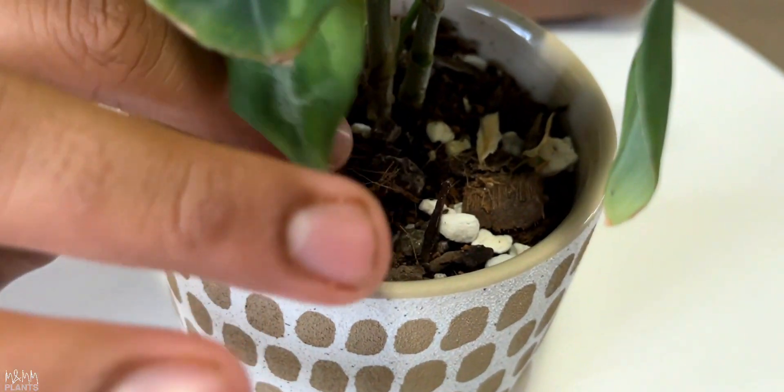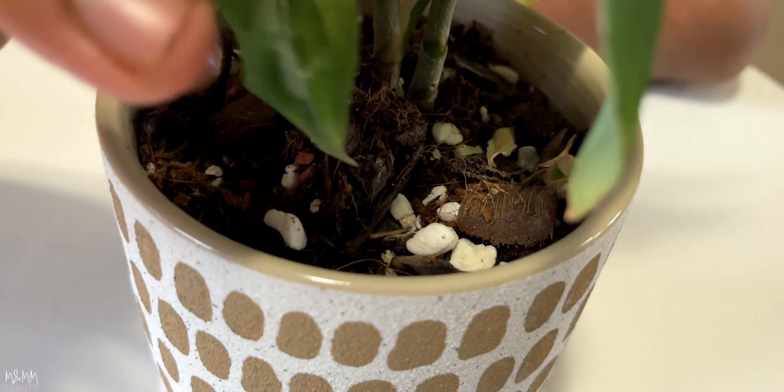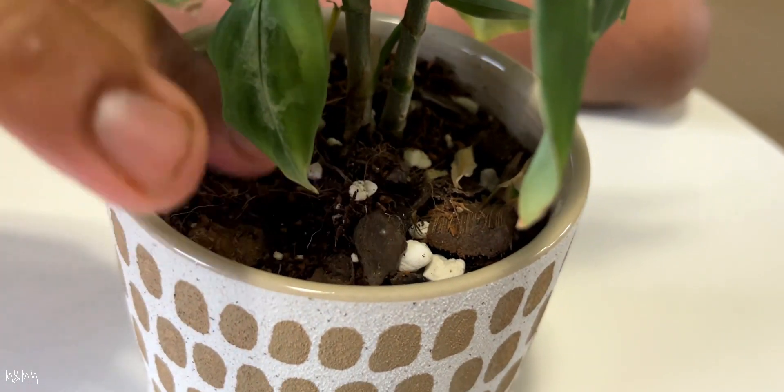The next thing I did was make a well-draining potting soil mix. I took some normal potting mix, added a little coco peat for moisture retention, drainage material like perlite or vermiculite to keep the soil loose, and a little bit of cow manure for nutrients. I mixed it all together to make a perfect soil — well-drained, nutrient-rich, not clay-like — so the roots can breathe and move easily.